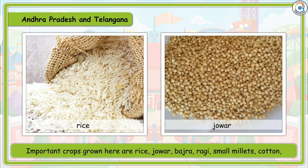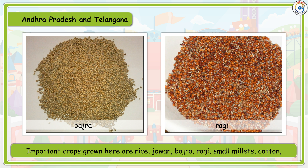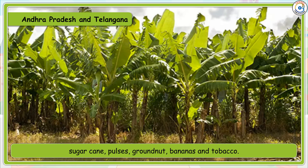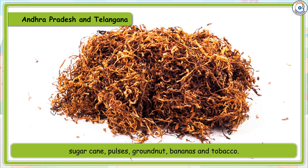Important crops grown in Andhra Pradesh are rice, jowar, bajra, ragi, small millet, cotton, sugarcane, pulses, groundnut, bananas and tobacco.